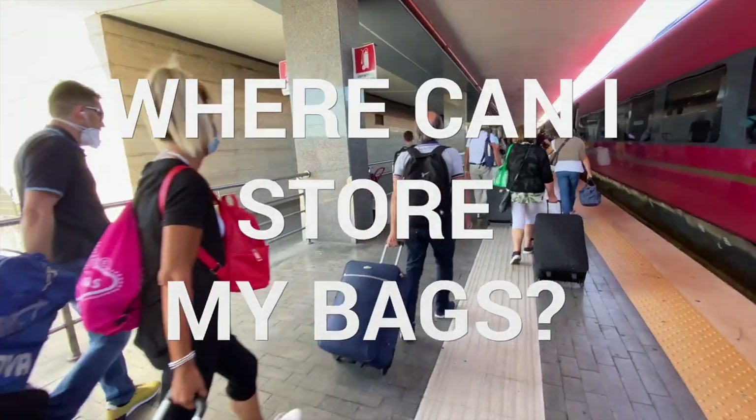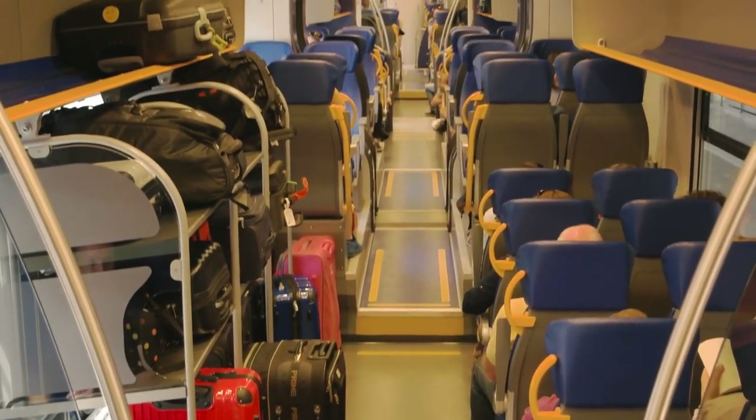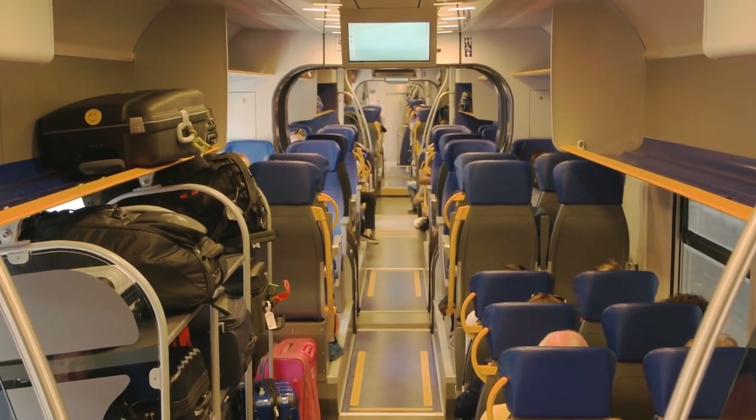Another question: where can I store my bags? On high-speed trains, you have several options. If your bag is a carry-on, you can put it above your seat just like on a plane. For larger bags, you can put them in between seats or in the bag-designated area at the entrance of the coach. On intercity trains, you have more or less the same options. On regional trains, you can store small carry-ons on top of your seat, but anything larger needs to go in the designated area by the coach entrance.